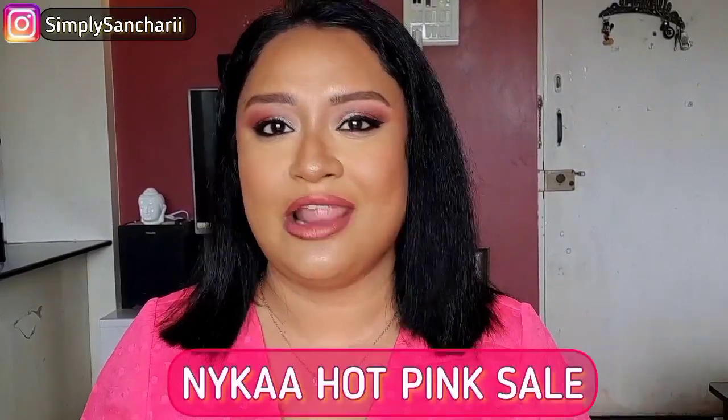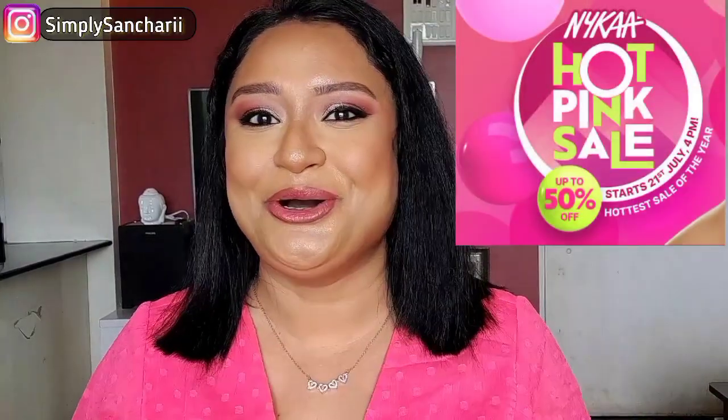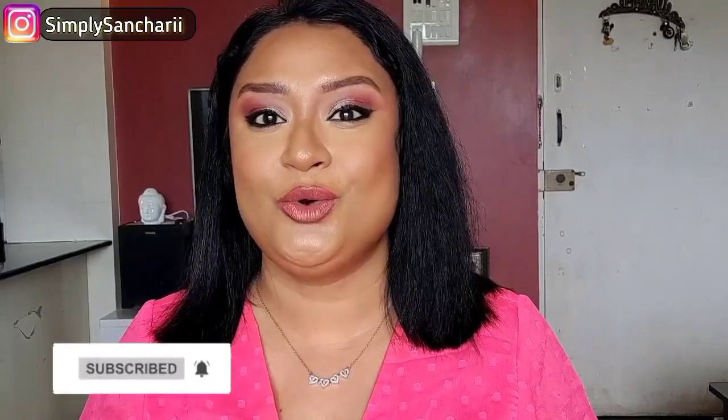Hi everyone, it's me Sanchari and welcome back to my channel Simply Sanchari. Hope you all are doing well. From the title and the thumbnail I know you've come to know — it is Nykaa's Hot Pink Sale, and I'm here to recommend some makeup products and some tools. This video will be a little longer than usual, so please grab your snacks and drinks and let's get started.